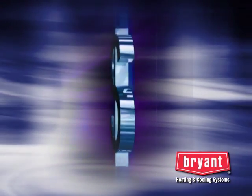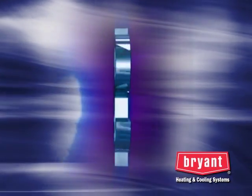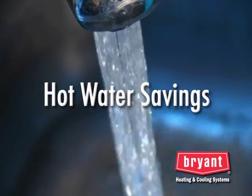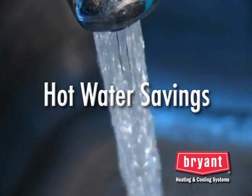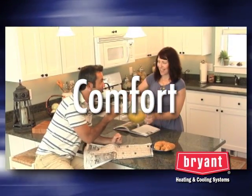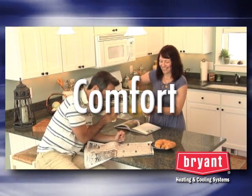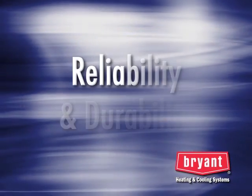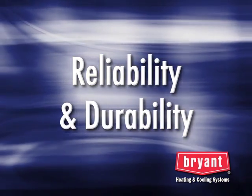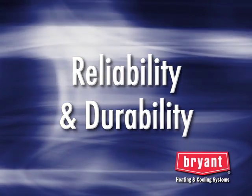In addition to savings in heating and cooling costs, geothermal systems offer other benefits, including hot water energy savings. With an optional feature, hot water is generated and delivered into your water heater. Comfort: a geothermal system provides even temperatures throughout the home year-round with excellent dehumidification during cooling. Reliable: geothermal units last longer than ordinary air conditioners or heat pumps and are not subject to weather extremes because they are installed indoors.